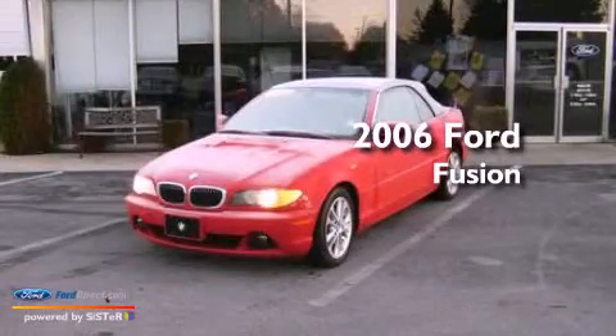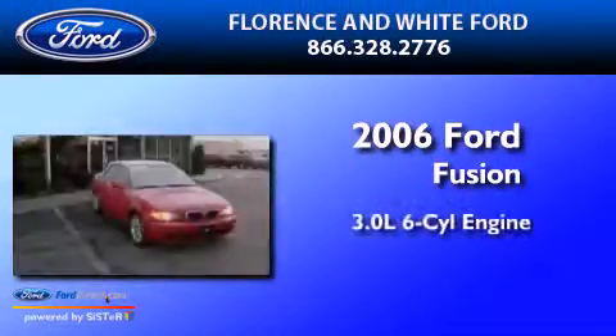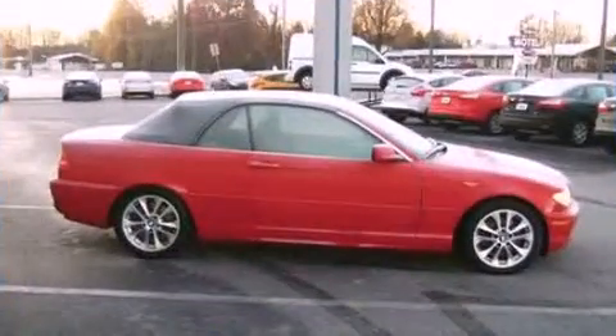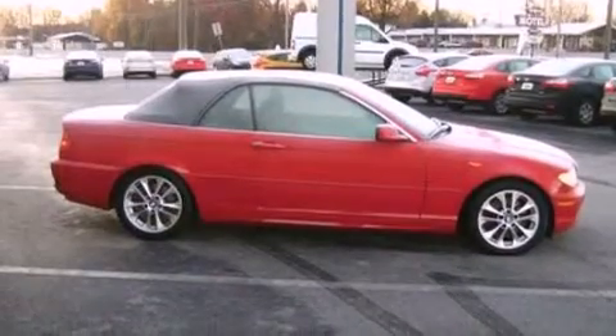This is a 2006 Ford Fusion. It has a 3.0-liter six-cylinder engine and an automatic transmission. All of the following features are included.